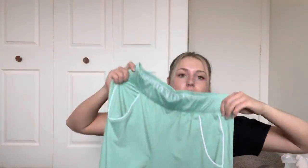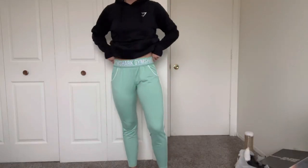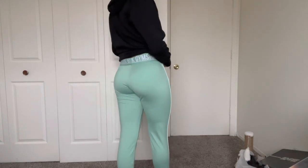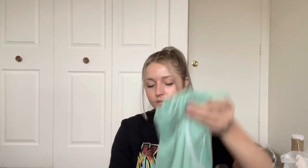I also got the Recess joggers in this light green color since they were on sale. They feel pretty nice — soft and buttery. I go to Michigan State so I don't know if I could wear these to a game, but they're still really cute. I'm also excited because I'm going to the gym in a little bit so I can pick out one of my new outfits to wear today. That's everything from Gymshark.